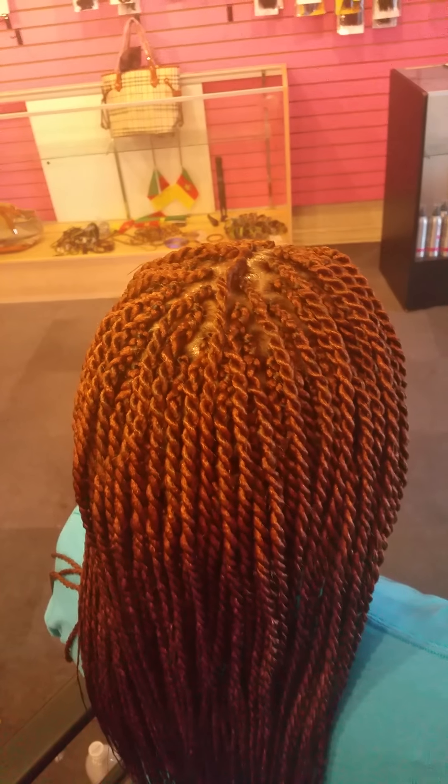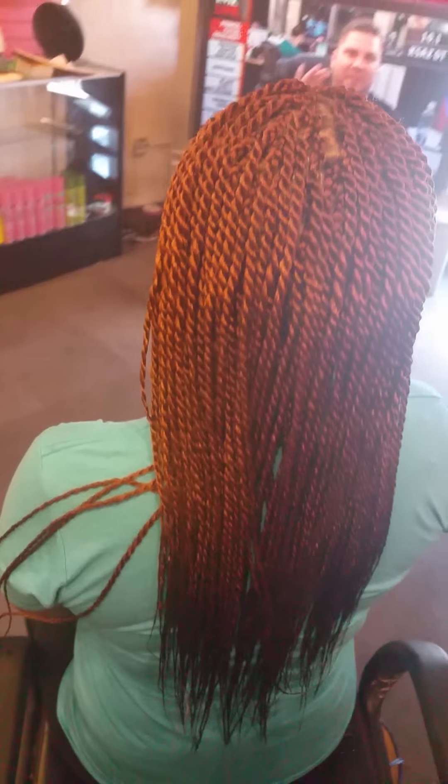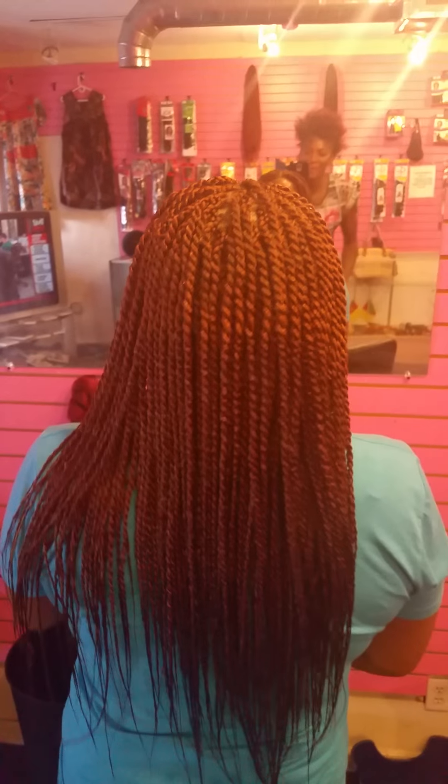These are medium size Senegalese twists — not small, medium. As you can see it's full for medium size. I will ask my client to go check in the mirror and tell us how she feels about her hair.